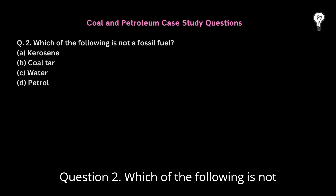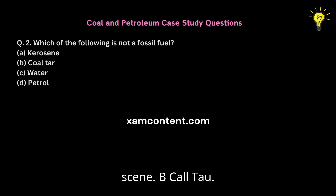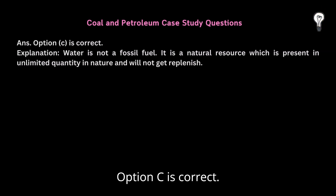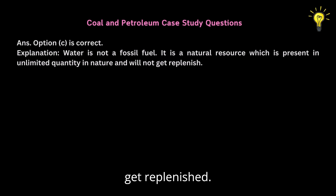Question 2: Which of the following is not a fossil fuel? A. Kerosene, B. Coal Tar, C. Water, D. Petrol. Option C is correct. Water is not a fossil fuel. It is a natural resource which is present in unlimited quantity in nature and will not get replenished.